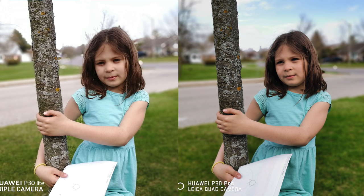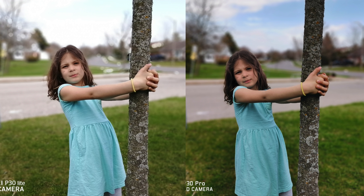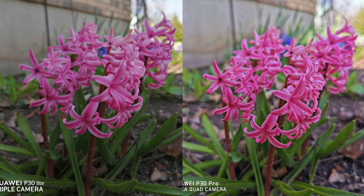Moving on to portrait mode pictures — most of the pictures taken by the P30 Pro look a bit more appealing, mostly because the colors pop a bit more. Aside from that, the edge detection is pretty good from both devices, but it is a bit better from the P30 Pro, mostly because it has that time-of-flight sensor. Overall, I still think the P30 Lite did quite decent taking portrait mode pictures, especially taking its price into consideration.